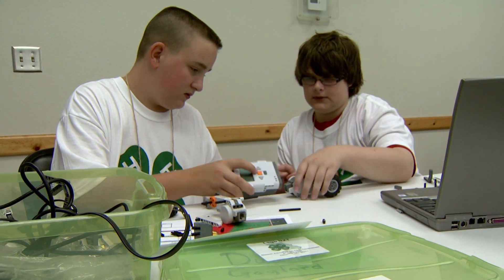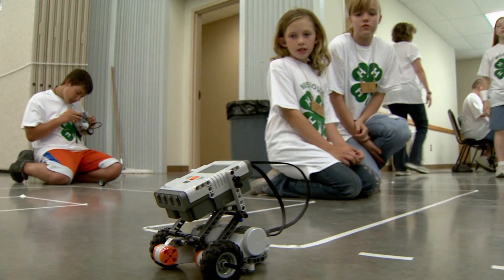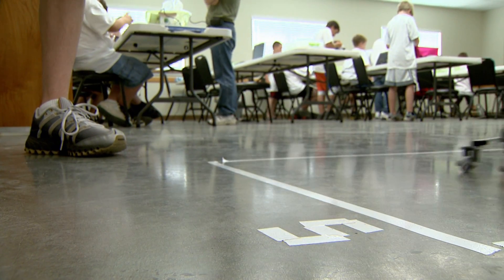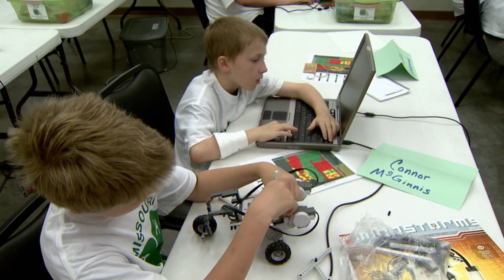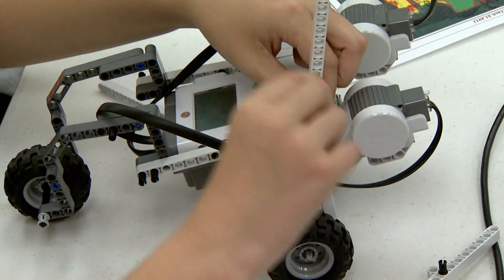It may seem like a typical class setting, but actually these kids are competing. 4-H campers compete to see who can build the best robot. 19 young engineers put their programming skills to the test at the 4-H Robotics Summer Camp in Adrian, Missouri. We hope that we're building on that basic foundation that they will become the engineers and the scientists of the future.